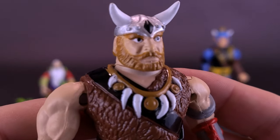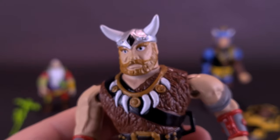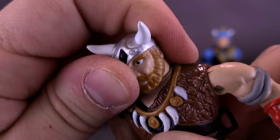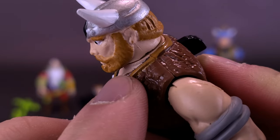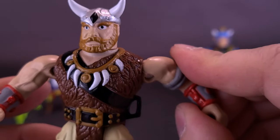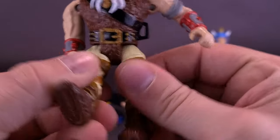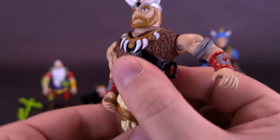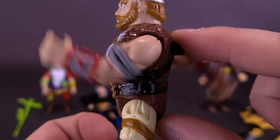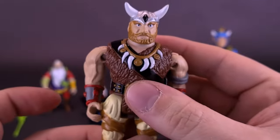The detailing for this figure is actually a really nice representation — it has a very dated look to it, which is one thing I really like about this line. For articulation, there appears to be a head cut at the neck, but I can't move the head and don't want to fight it and risk breaking it. The shoulder joints are hinged so you can bring the arms out, and legs move back and forth. No peg holes on the undersides of his feet. The gimmick for Valkyr doesn't always work very well.